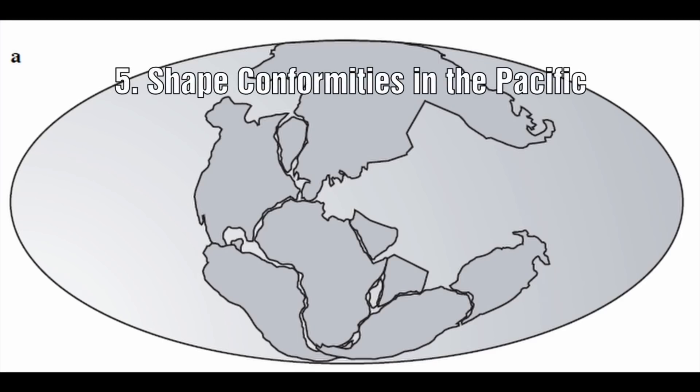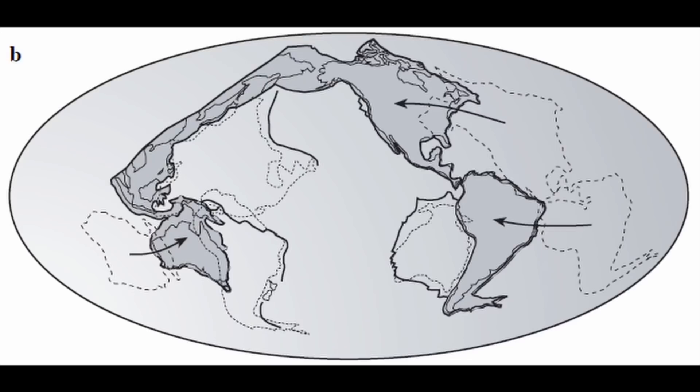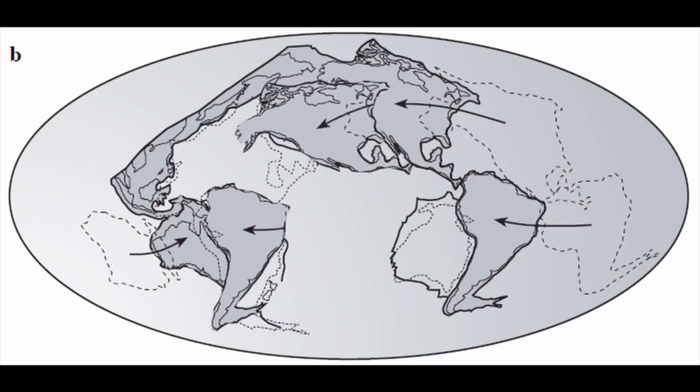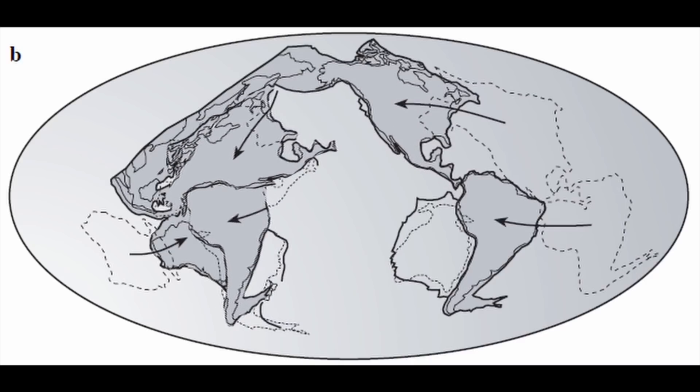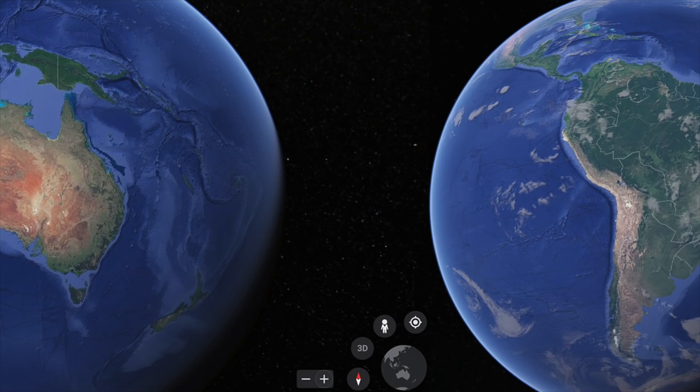Number five: the shape conformities in the Pacific. One of the arguments for plate tectonics was the conformity between the outline of Africa and South America, easily seen in the reconstruction of Pangaea. The problem is that we can also find this shape conformity on the other side of South America with Australia and New Guinea — and this is not possible in standard tectonics, as these continents were nowhere near each other when they were part of Pangaea and are actually moving towards each other. The only way to end up with conformity on both sides of South America is if the whole planet was smaller and they were all touching. It doesn't matter how many times you look at it — South America and Australia simply do not fit together.